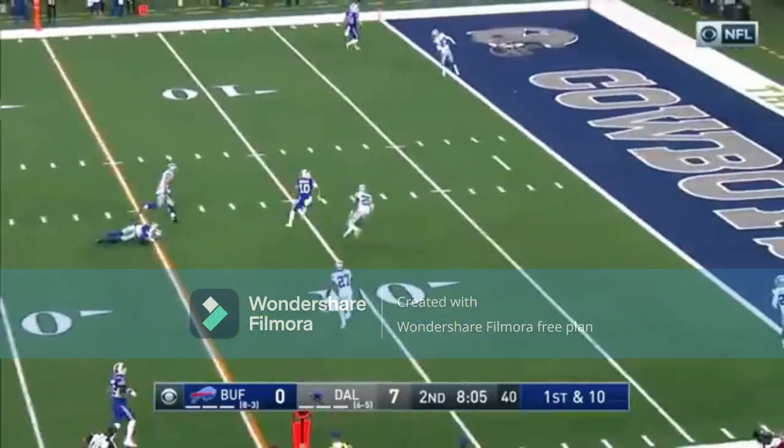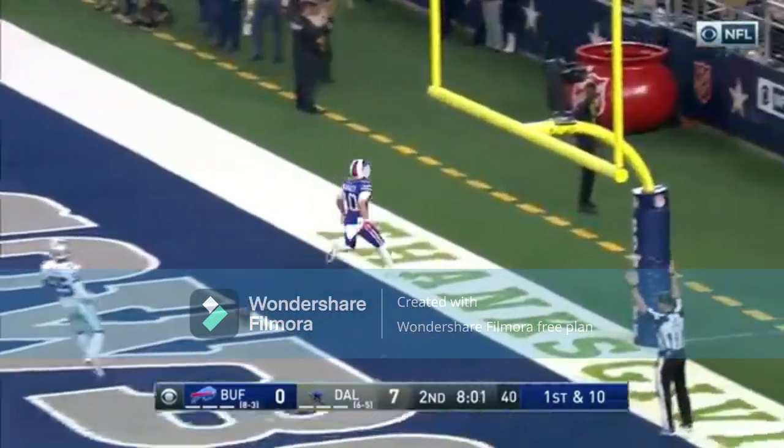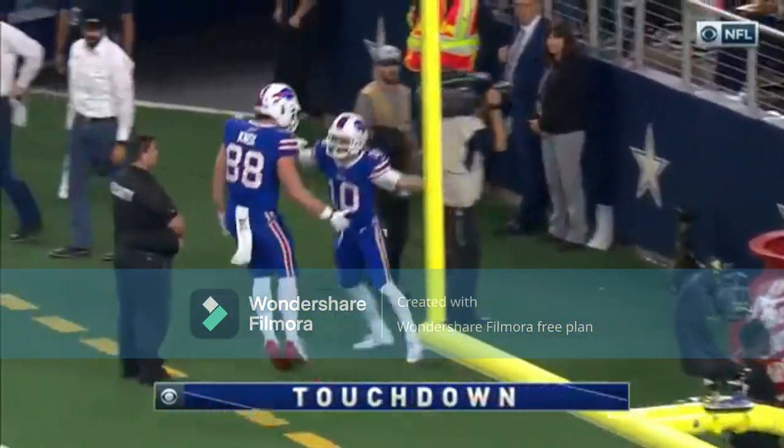On the run, fires it again — it's Beasley! Back to Dallas with a touchdown in his old building.